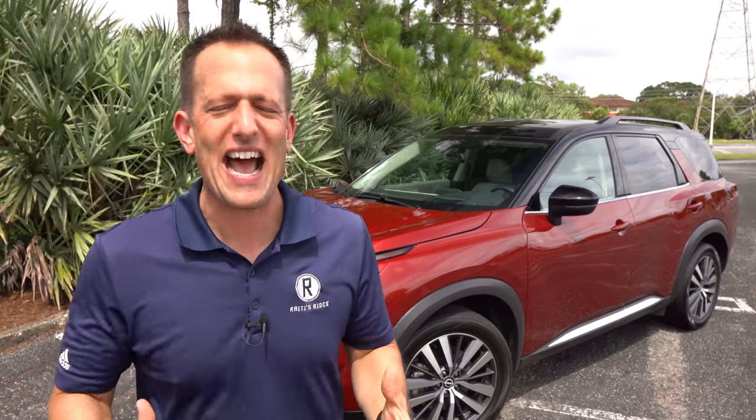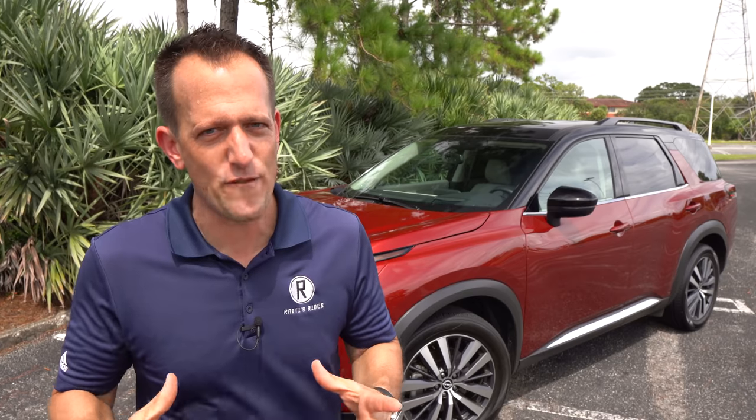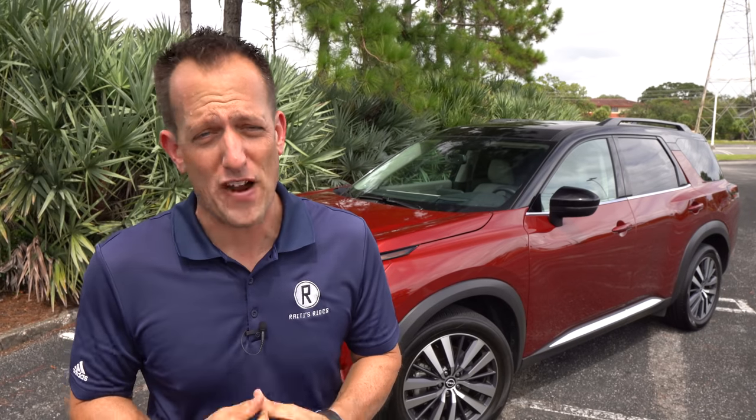Nissan — that iconic Japanese brand — really has some vehicles in their lineup whose names go so far back, especially with the Pathfinder. The Pathfinder first appeared in 1985, if you could believe that. And it's been since 2012 since there has been a total redesign. We are now in generation number five with this 2022 Pathfinder.